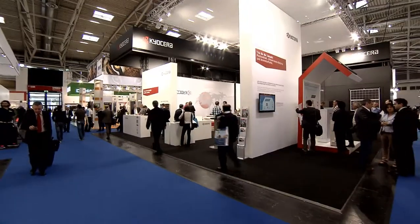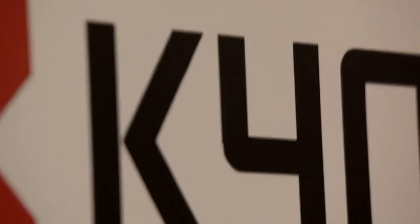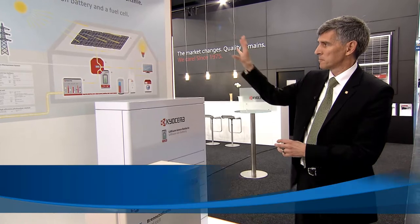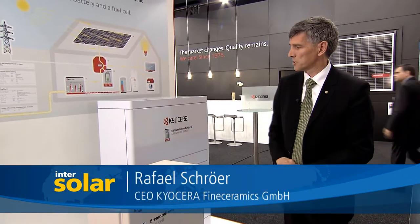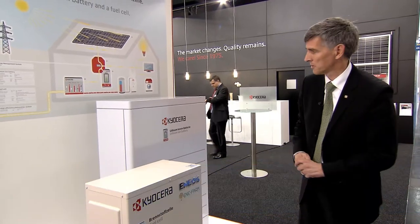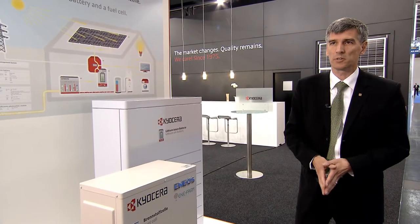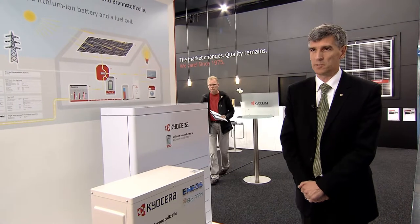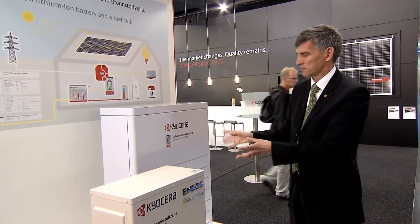Kyocera offers a combination of various technologies. In addition to solar cells and electricity storage, fuel cells are also integrated into the system. This is the complete system from Kyocera in combination with their photovoltaics modules. It consists of a fuel cell, a solid fuel cell with a gas connection, and a lithium-ion battery — a complete solution for a single household managed by an HEMS, an electric management system. This is already available on the Japanese market, and they are in the process of adapting it for the European market.